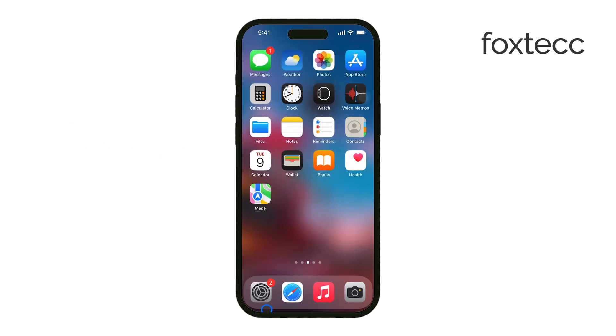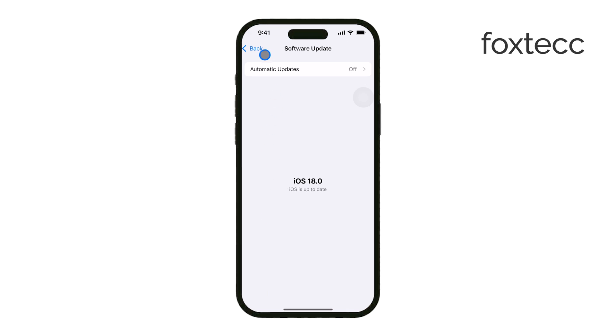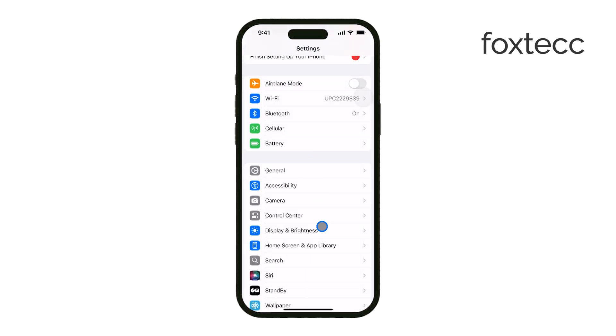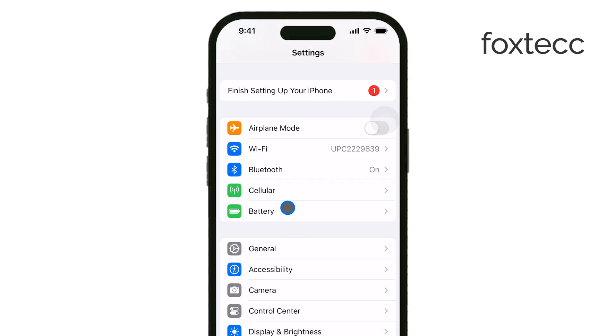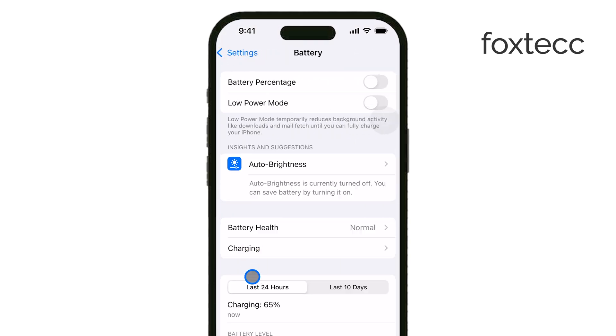One of the main reasons is something called optimized battery charging. This feature is built into iOS to reduce battery aging. Your iPhone learns your charging routine and pauses at 80% to protect the battery's long-term health.